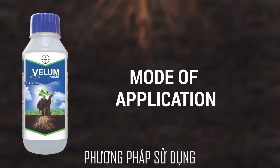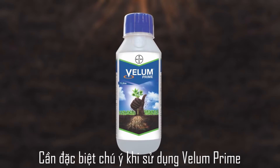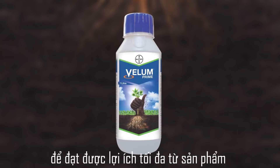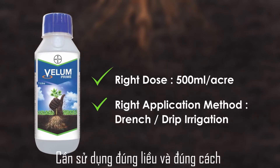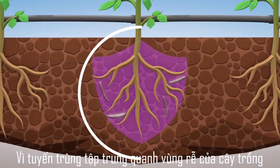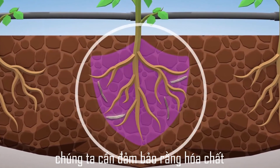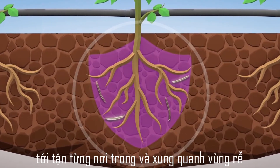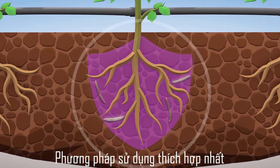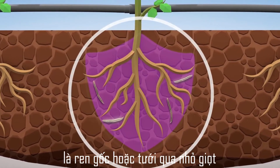Mode of application: Special care needs to be taken while using or applying Velem Prime for getting maximum benefits of the product. It is necessary to use the right dose and in the right manner. Since nematodes are focused around root areas of the crops, we need to be sure that the chemical reaches every portion in and around the root areas. The most suitable mode of application is drench irrigation or drip irrigation.